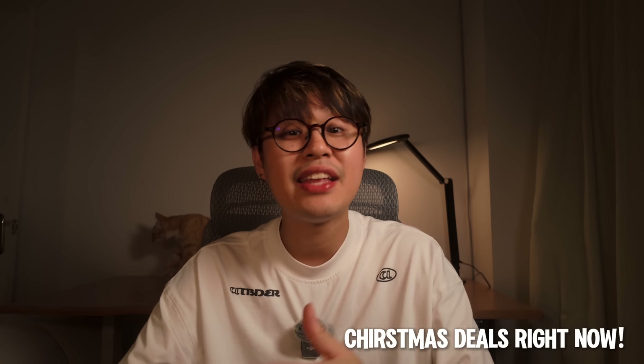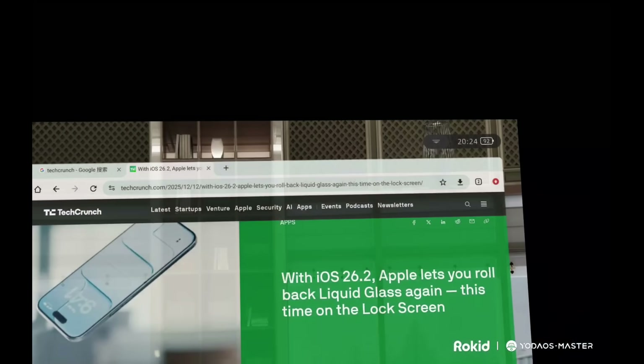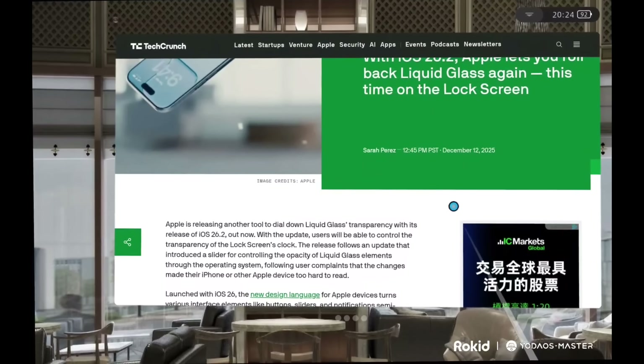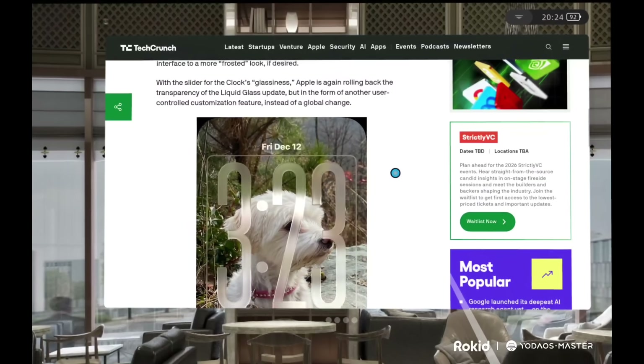Can you even believe the price on this thing? I just checked their site and it's under 500 bucks — you would probably spend more than that on a decent standalone monitor. And for that price, you are not just getting a screen that blows up to 300 inches, but a full Android computer thrown in too. You can also turn on reading mode, which pulls the window closer to your line of sight for a more comfortable reading experience. It even adjusts as you move your head, making it easier to focus and helping you stay engaged with content without straining your eyes.